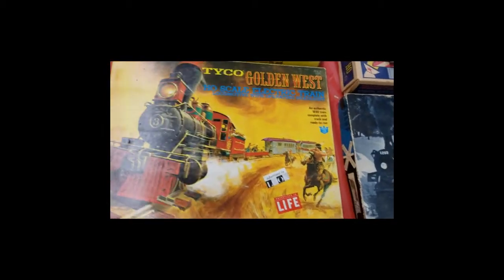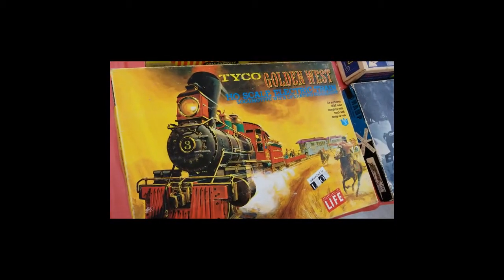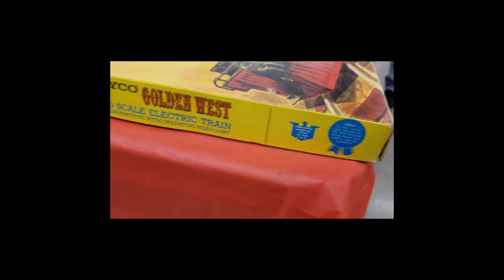We're gonna take a look at this very interesting Tyco Golden West set. Don't really know what year it's from, and sometimes it's not too easy to figure that out.